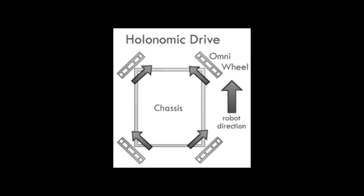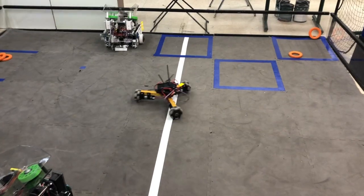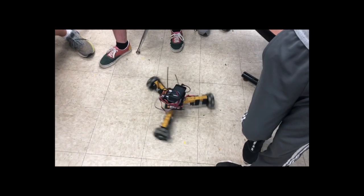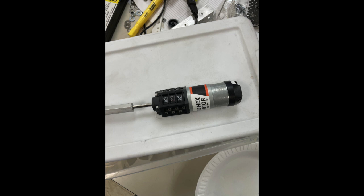The Kiwi is a type of holonomic drive. It has three omni wheels that are 120 degrees apart from each other. It can move in any direction and spin around the center of mass of the robot. As this drivetrain only requires three motors instead of four, we're able to commit another motor to our gameplay manipulators.